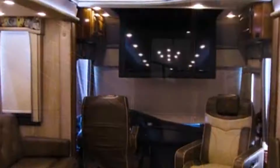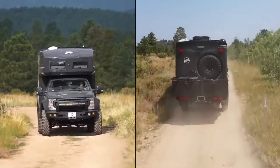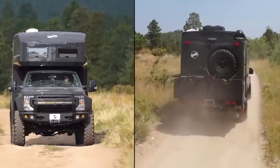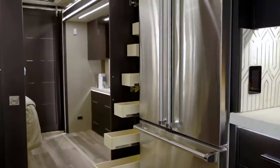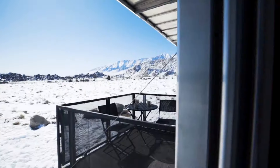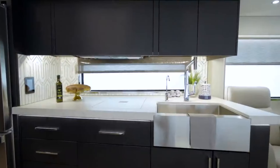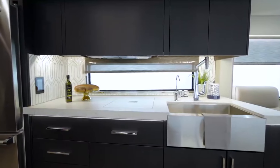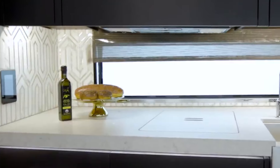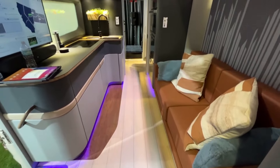Ditch the dusty campgrounds and cramped RVs, because today we're embarking on a road trip fit for royalty. Buckle up, adventure seekers, because we're diving into the top 10 luxury motorhomes that will blow your mind. Imagine panoramic roofs overlooking the open road, private cinemas within your own mobile sanctuary, and even chef-inspired kitchens whipping up gourmet feasts on the go. These aren't your average RVs — they're rolling palaces packed with features that will leave you speechless.